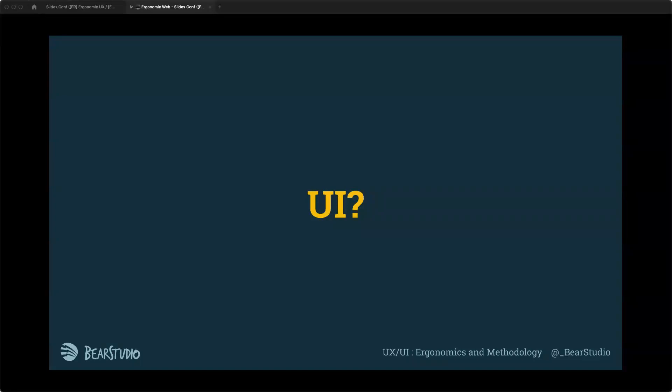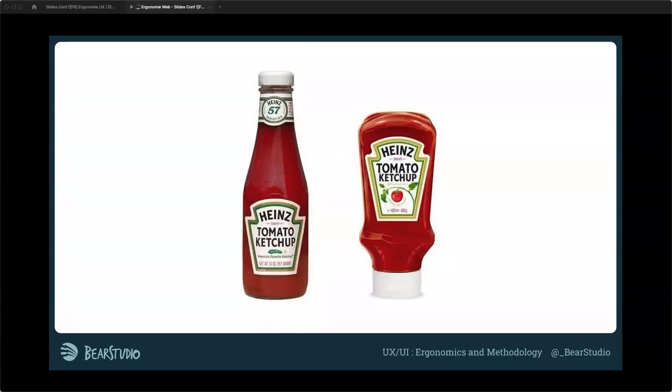The UI is the interface — the thing in the middle between you and the feature that you need to use on the internet or on digital things. UI is part of the UX. UI is important — it's the way to display things and features. You need a good UI to have a good UX. For example, I don't know if you've already seen this picture — the ketchup bottle from Heinz. This is the most known example to explain what UX is.